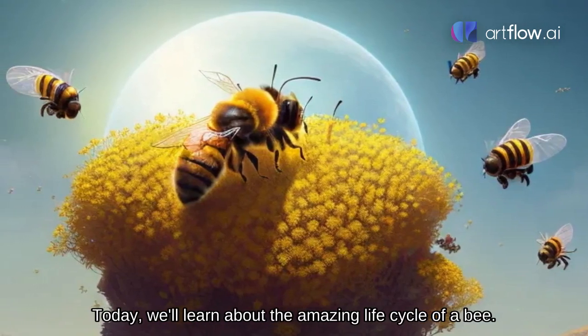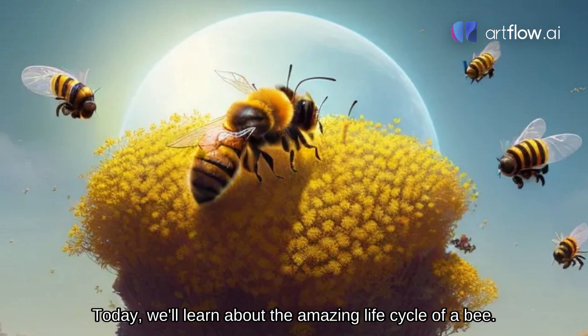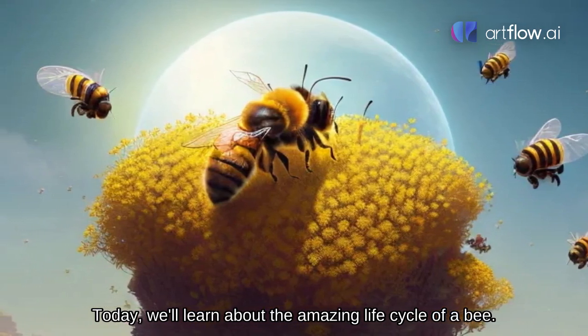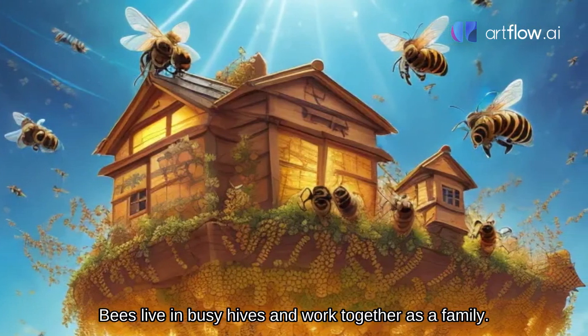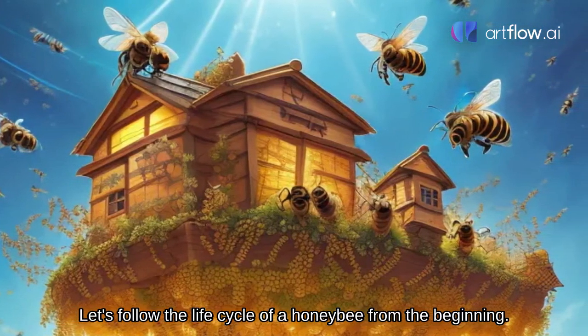Welcome to our fascinating world of bees. Today we'll learn about the amazing life cycle of a bee. Bees live in busy hives and work together as a family. Let's follow the life cycle of a honeybee from the beginning.